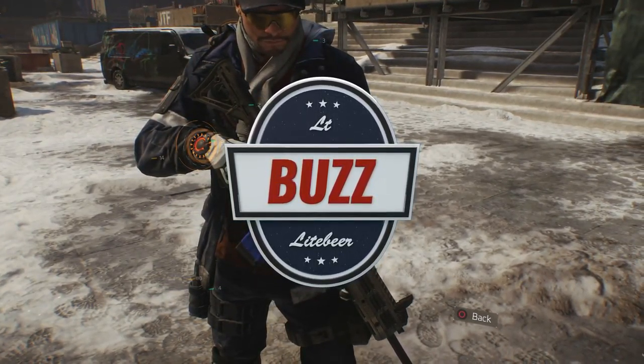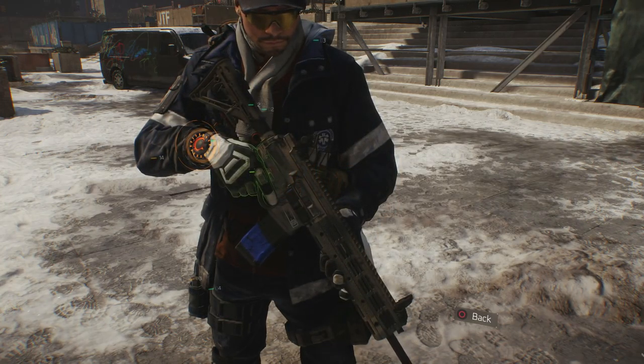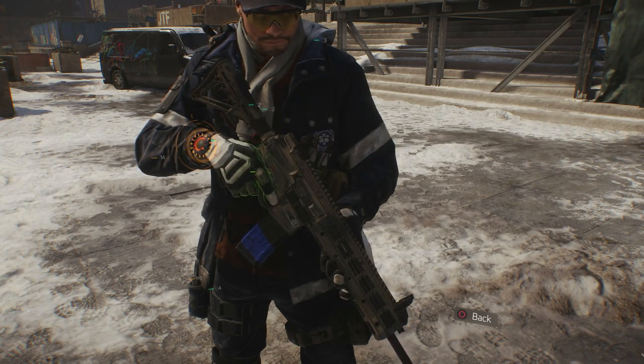What's going on guys? It's Lieutenant Buzz Lightbeer, and after a weekend off I'm back with another The Division Weapon Review. Today are reviews 62 through 64 as I will be covering the Hazmat, EMT, and JTF P416 assault rifles.